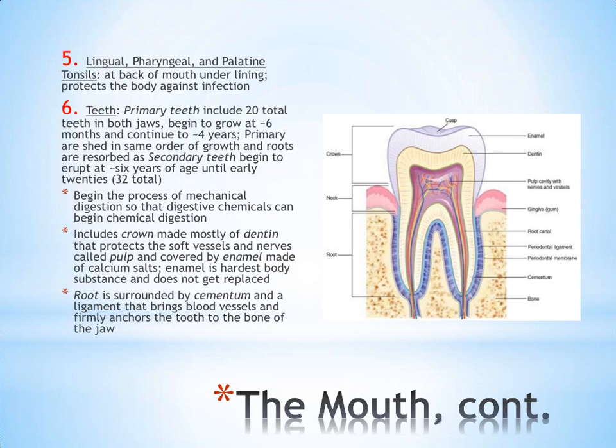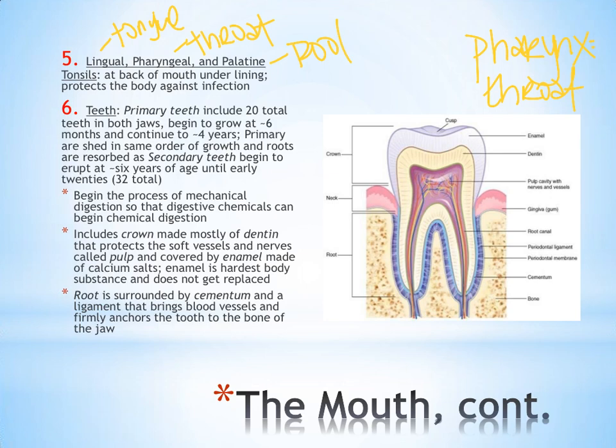There are three sets of tonsils. The lingual tonsils lie just underneath the tongue. The pharyngeal tonsils — pharynx meaning throat — are found at the back of the throat and are the ones often removed when someone has a history of infections. The palatine tonsils are found in the roof of the mouth. All three come in pairs: two lingual, two pharyngeal, two palatine. They are part of the body's defense system, filtering out germs — not involved in digestion, but serving an important role.